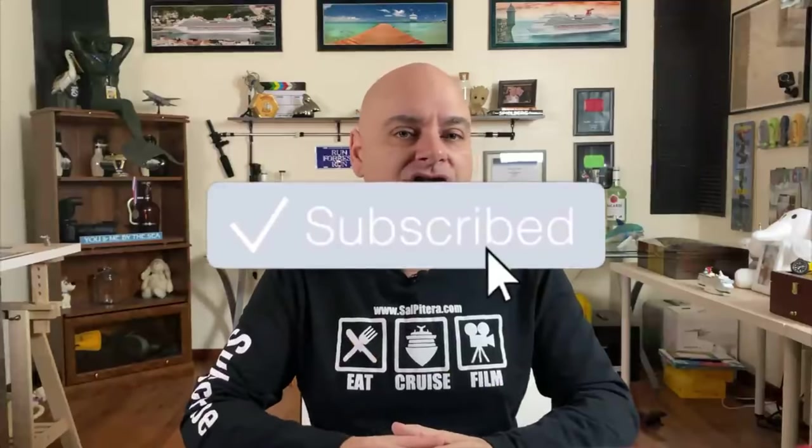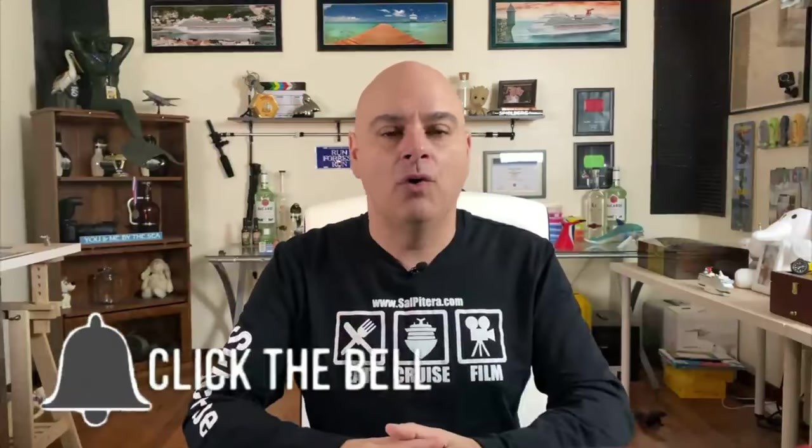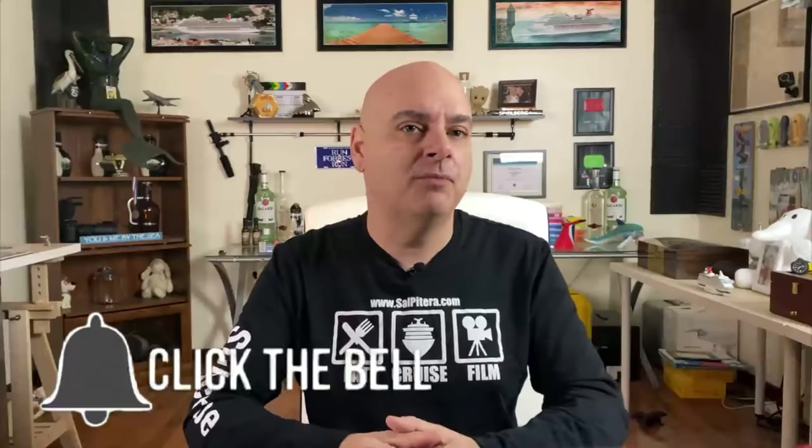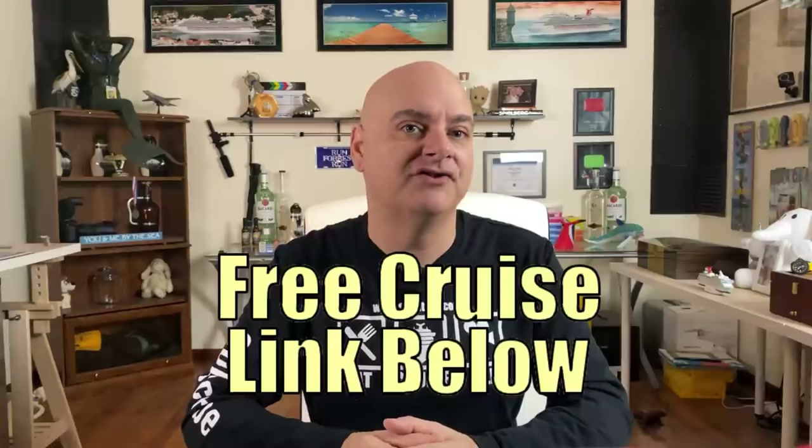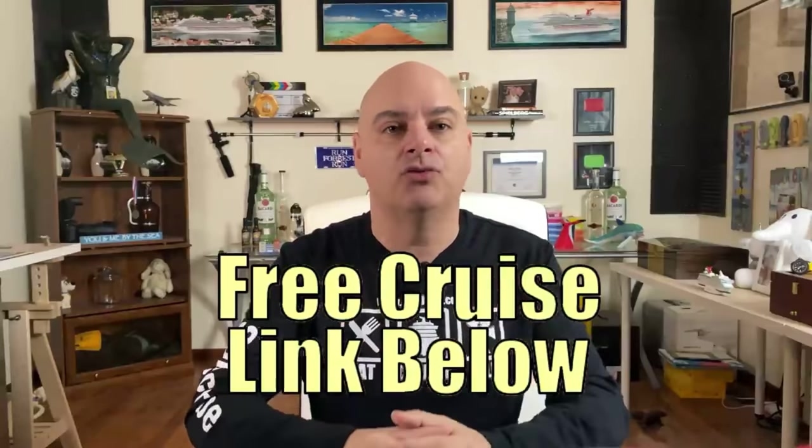Before we begin, make sure you subscribe to our channel and click the bell notification so you know when we upload a new video. Also take a moment and share this video on your social media. We are giving away a free cruise when we hit 100,000 subscribers, and you have to have shared one of our videos on social media in order to win — so hit that share button and share it on your Facebook or Twitter.